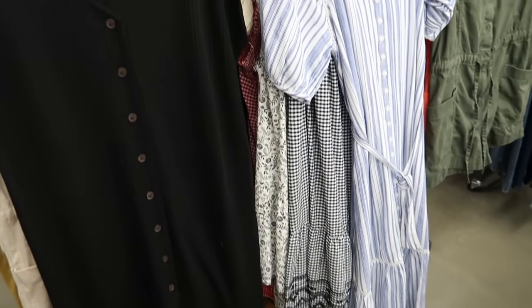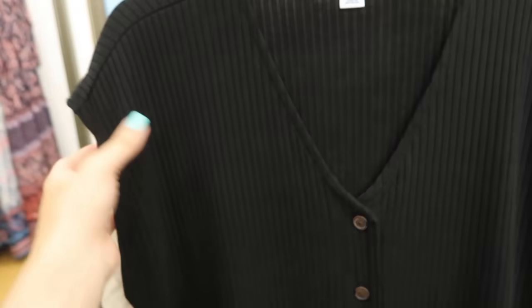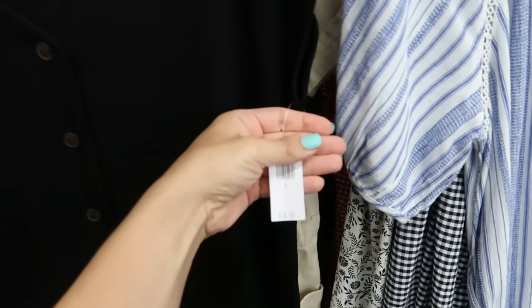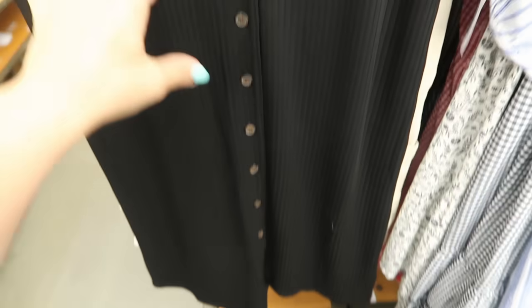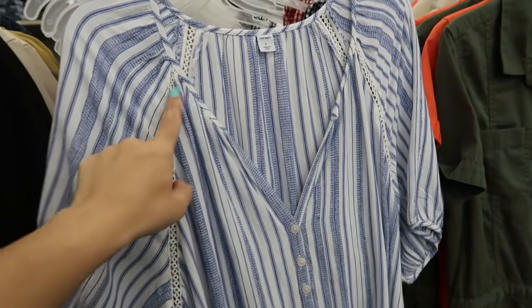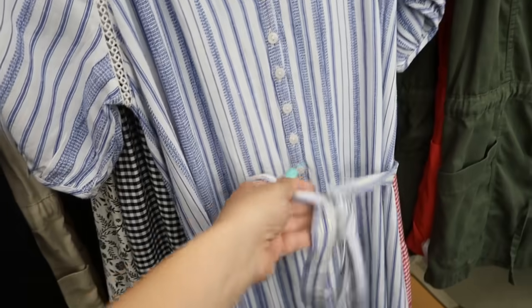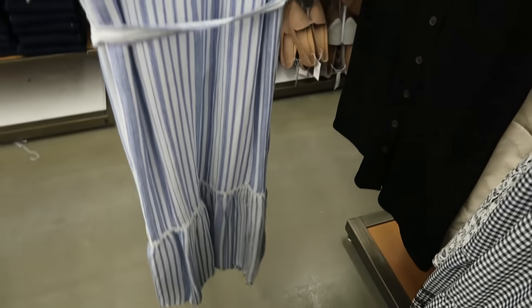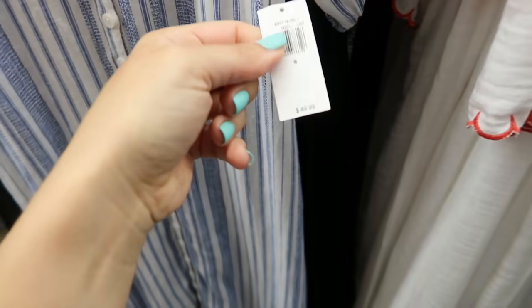These two new dresses — I'm not sure if they were returned but I've never seen them before, they could have been online purchases. One has a V-neck, sleeveless with a drop sleeve, and buttons all the way down — normally $34.99. The other one has a balloon sleeve, crochet detailing on the side, buttons all the way down with a tier at the bottom, and a little belt — normally $49.99.